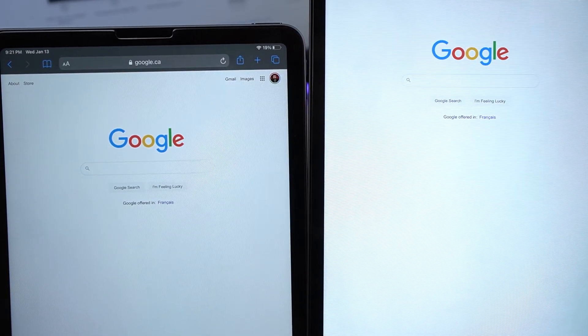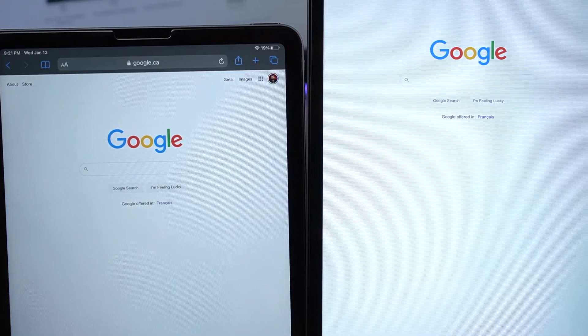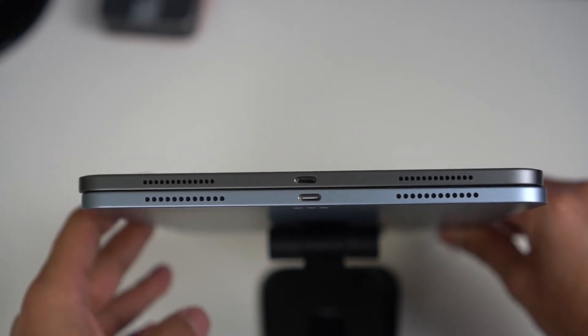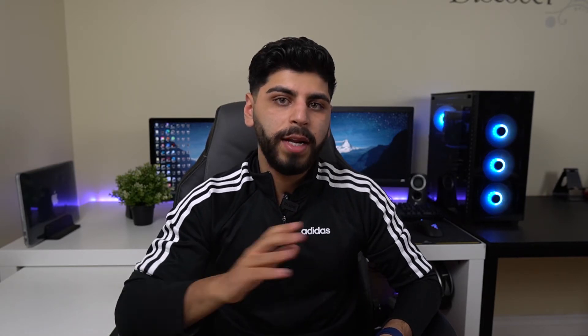Other than that the displays are pretty much the same. The iPad Pro is slightly brighter at 600 nits versus 500 nits on the Air, but it's not a big difference — I can barely tell. Both the iPad Air and the Pro have USB-C, which is great. The iPad Air has finally adopted USB-C, meaning it now supports a wider range of accessories.